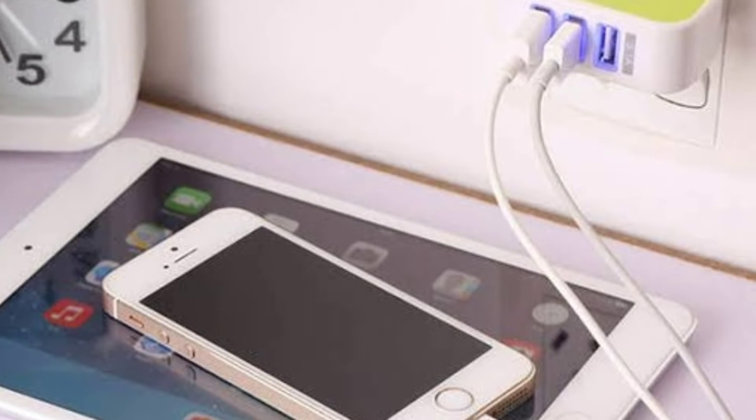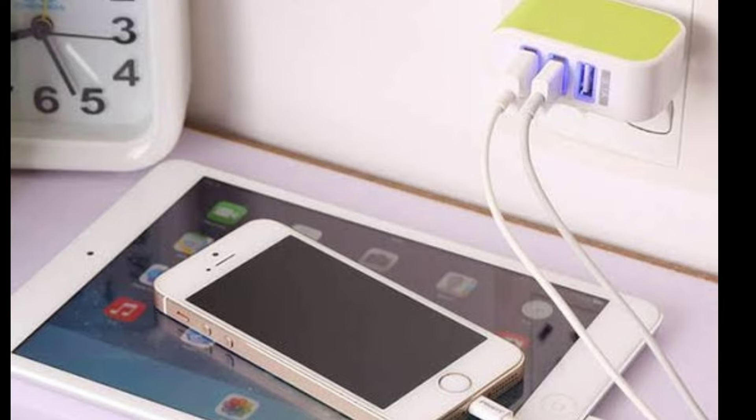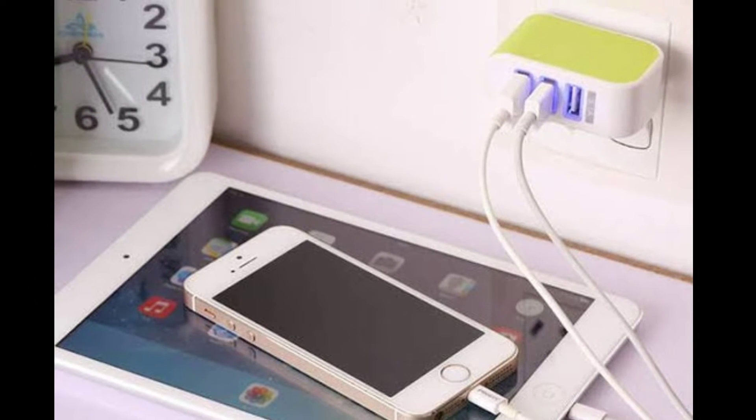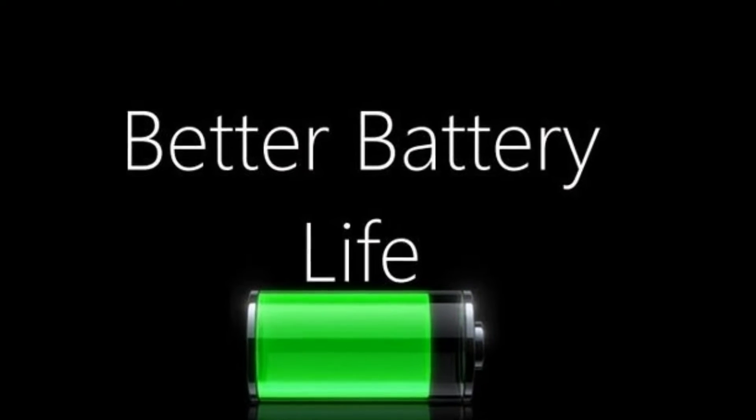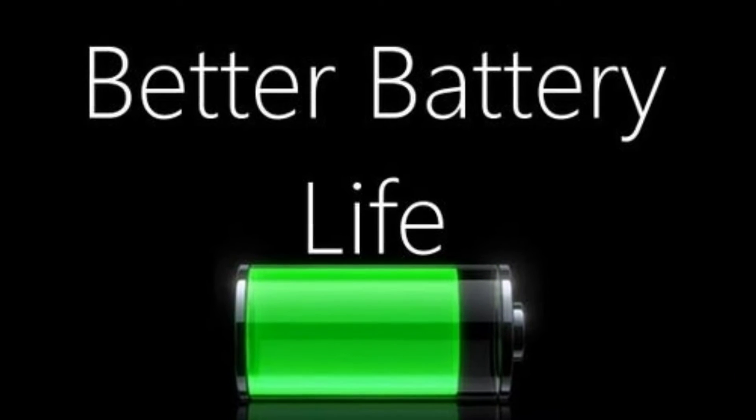When you buy a new smartphone, most of the persons suggest you to charge a new phone overnight, but it is not necessary. You may have a 50% charge while you give the first boot up to your smartphone.